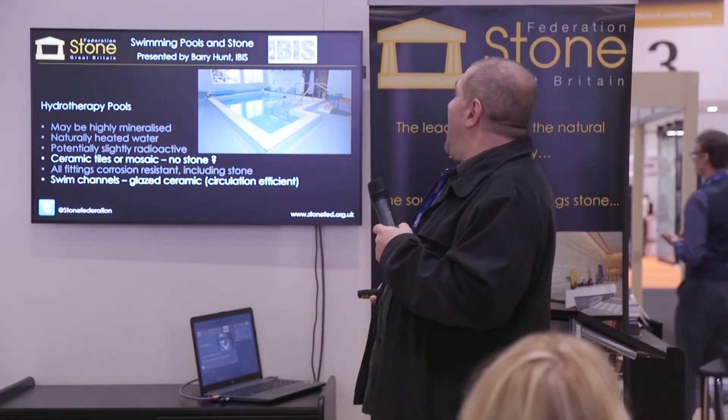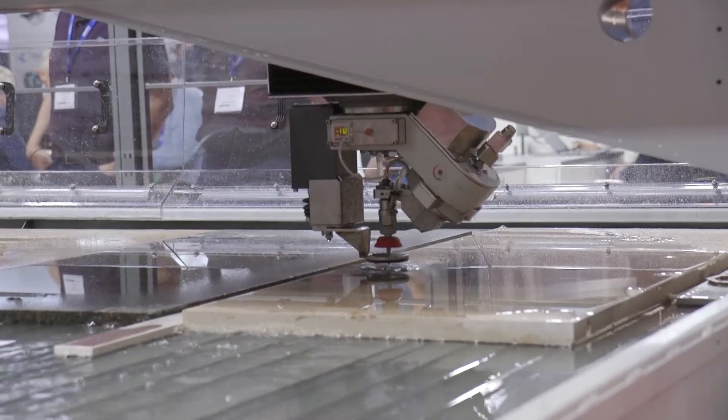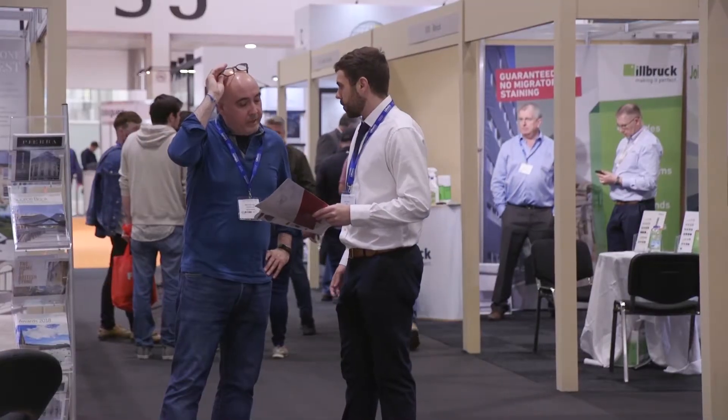We've got some really exciting things going on at the moment, like the launch of our ethical stone register, and there are other equally exciting things around the rest of the show. Whether you're a consultant or a stone supplier, this is the best place to come along and see all the exciting things that are in the industry currently.